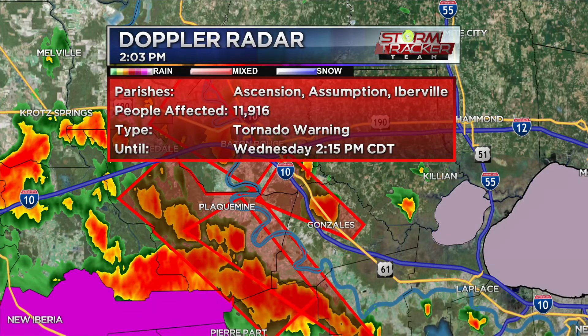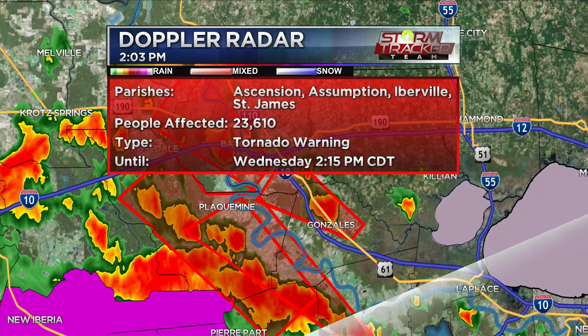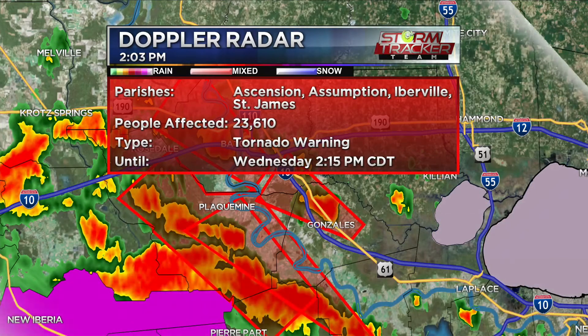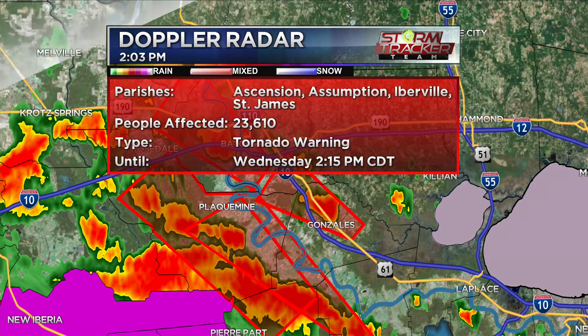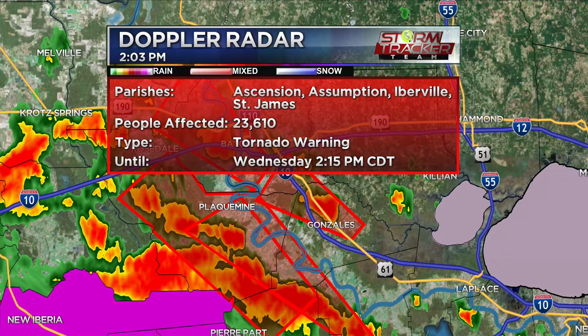Ascension, Assumption, Iberville until about 2:15 — that's for White Castle. Jumping to the one a little further east, there's still potential for damage. Many of these are Doppler indicated, but there's still that potential for very strong storms. As of about five minutes ago, the storm was moving just past Convent, now about eight miles east of Napoleonville moving northwest at about 55 mph. That puts Bell Rose, Donaldsonville, White Castle, and Carville under the gun.